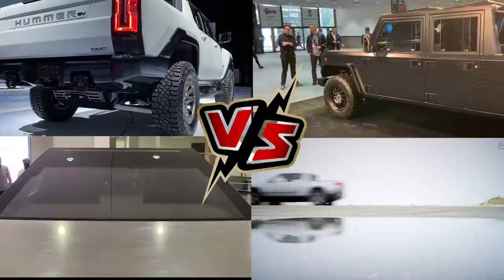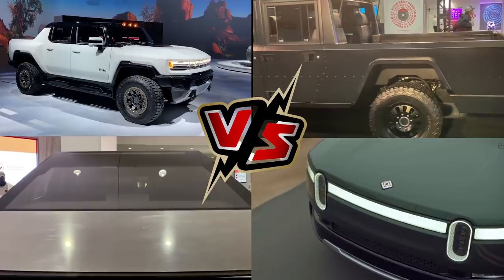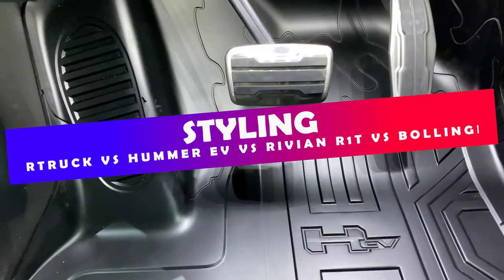Before we continue to showcase this battle of the beasts, take a moment to give this video a like and subscribe to this channel for all the latest news on Tesla. It would help our channel out massively, so thanks a lot!